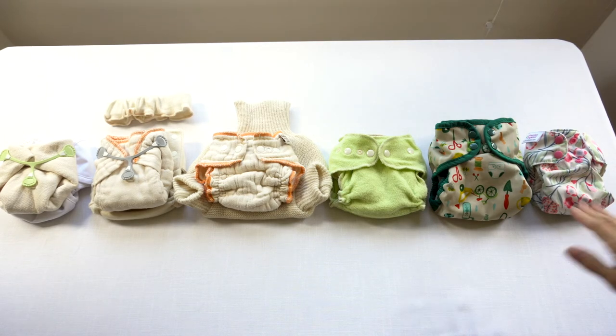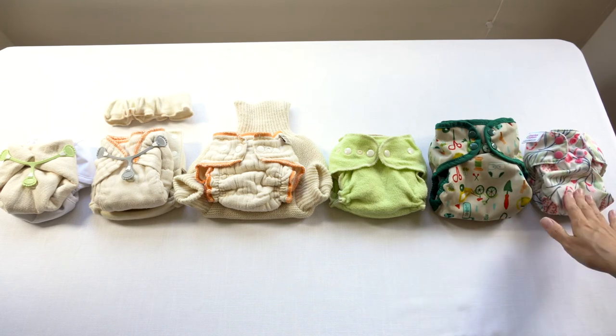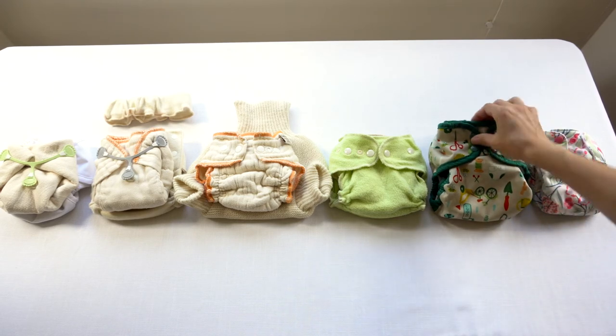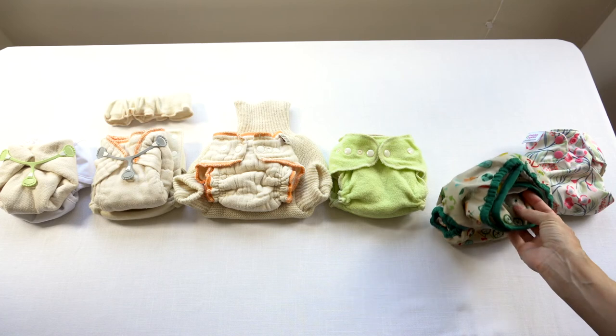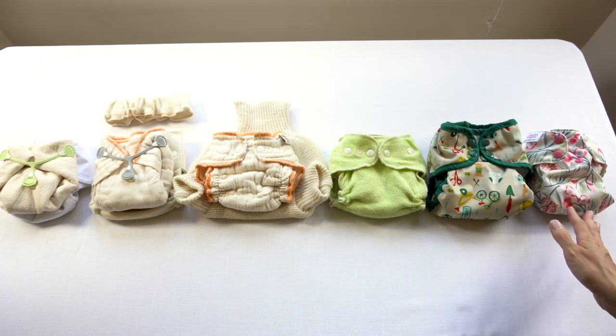Also what might happen on a polyester waterproof cover, pocket, or all-in-one is it might start losing its TPU lining — it might start to delaminate and lose its waterproofness. Whereas a wool cover is not really going to lose its waterproof properties; it just needs to be lanolized again to be waterproof again.